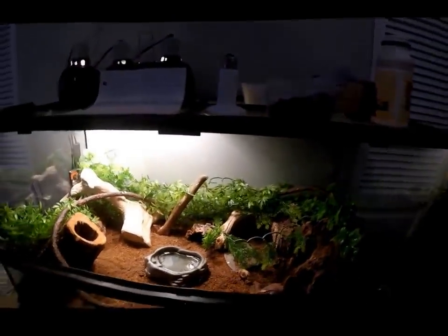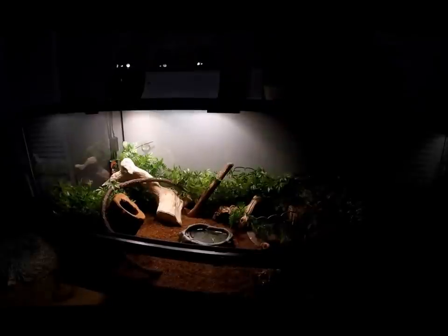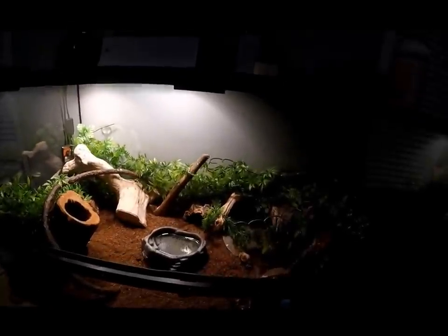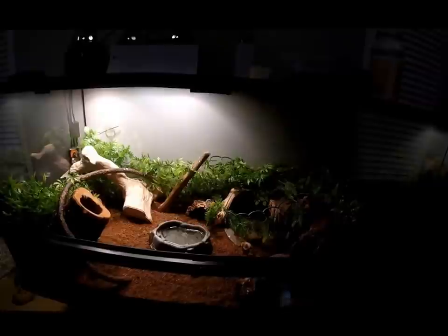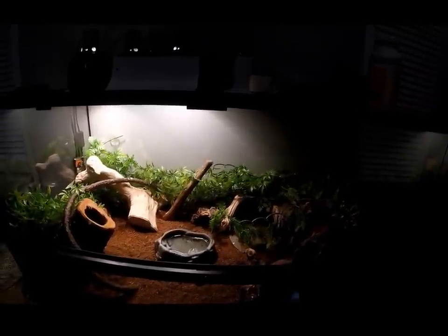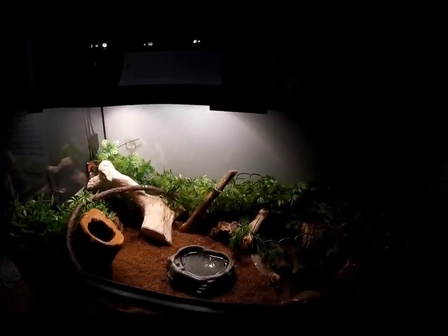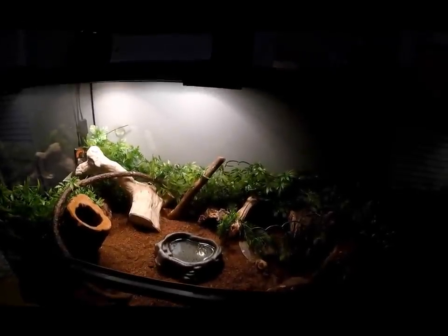They're arboreal, so you want to create lots of climbing options. This tank is filled with fake plants, pieces of wood for them to climb over, and vines — that's exactly the kind of environment you want to produce. They also need a UVB light. Like all other reptiles, this needs to be a high-output UVB light, something like an Exoterra 10.0 26-watt UVB light, which is what I have on here, or anything similar from another company.